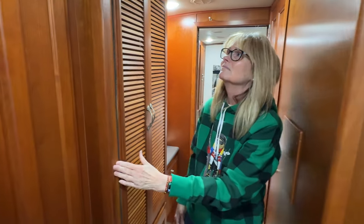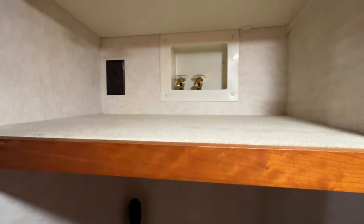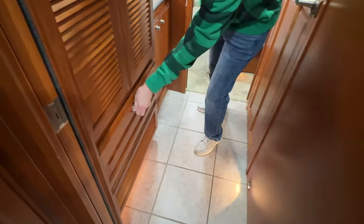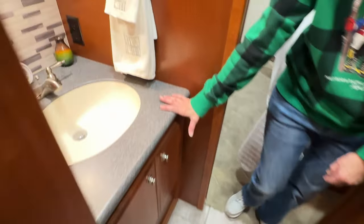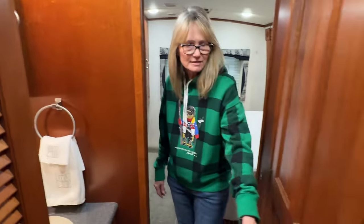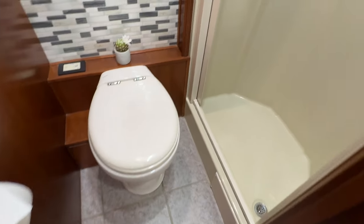Here you've got a roomy closet or storage area, and it's prepped for a washing machine — you could put in a combo washer-dryer. There's still more storage in this room. The sink is separate; it's got a nice molded vanity — a separate bathroom arrangement. Got a macerating china toilet.